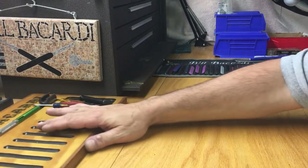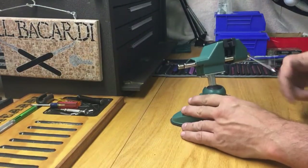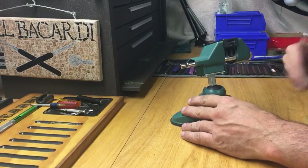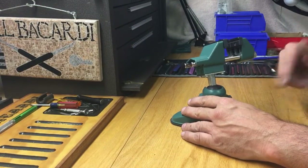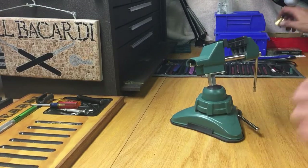Hi guys, Bill Bacardi. Hopefully everybody's well. I just got home from work and we're going to pick a lock guys. I'm going to try and get as many as I can up again for you as well. My hands are feeling good right now.